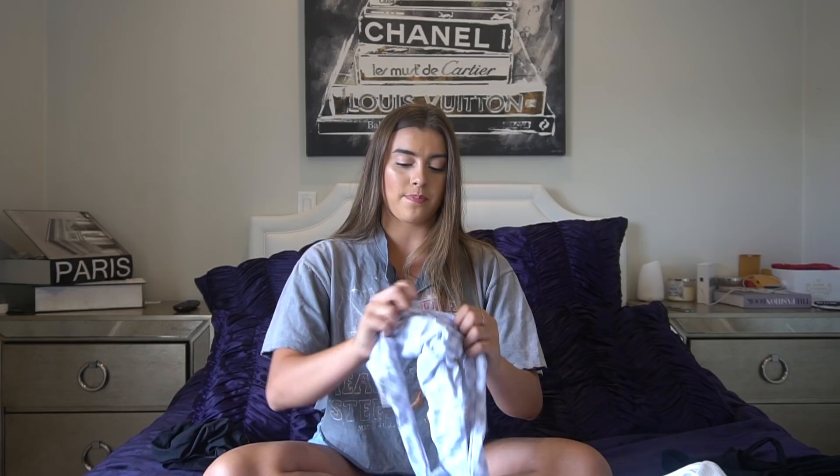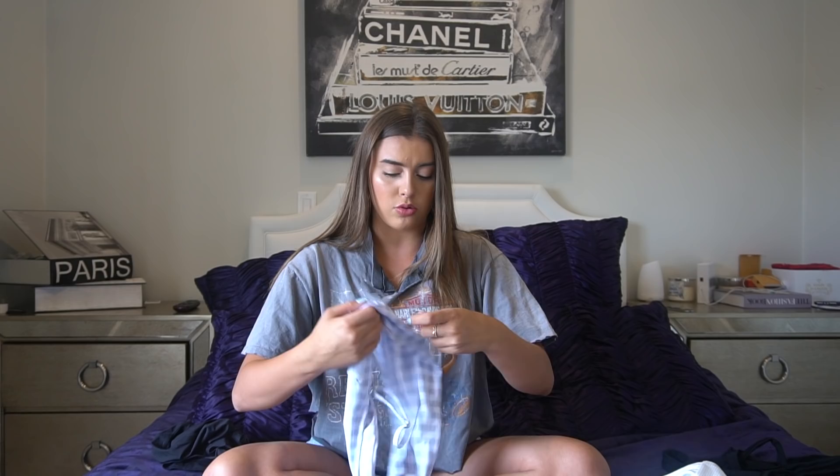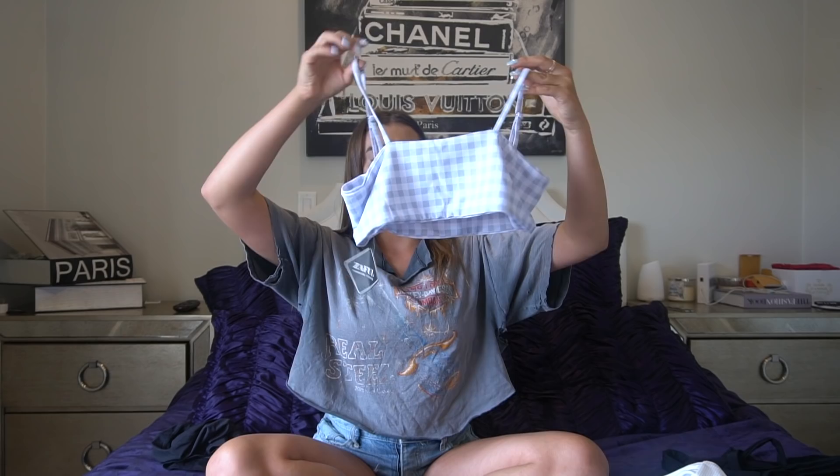The next bikini is one I'm obsessed with — I love this pattern. I have so many things in this pattern but I didn't have a swimsuit, so I got this one. It's high cut and the bottoms have such a cute print. The top is so cute because you could actually wear it with baggy jeans or a skirt since it's kind of like a bandeau. It really supports you and keeps you in. And in the back it has a little ruching, which I love — I like whenever swimsuits have something a little bit extra.